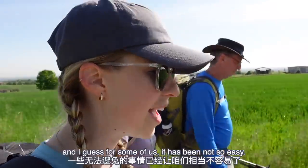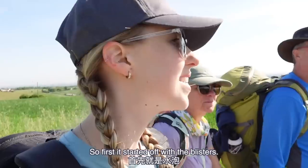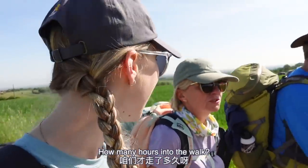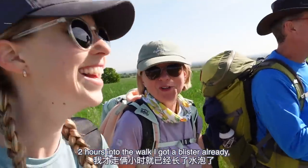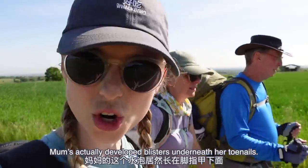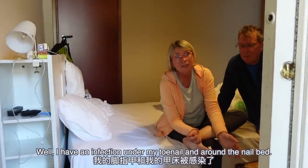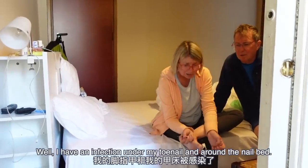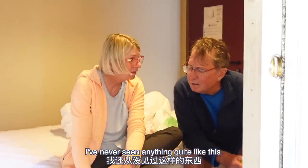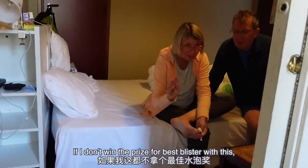It's week one into our walk now, and for some of us it has been not so easy. First it started off with blisters. Mom, you got a record-breaking blister within how many hours into the walk? Two hours! And the blisters have continued from there — Mom's actually developed blisters underneath her toenails. She has an infection under her toenail and around the nail bed and it kind of looks a little bit alien. If I don't win the prize for best blister with this, I don't know what will.